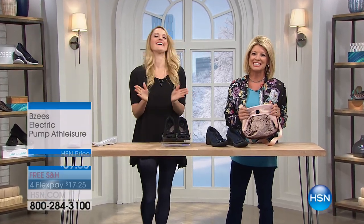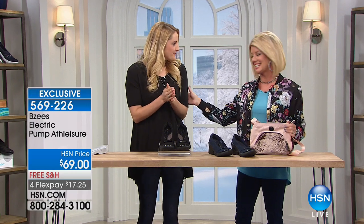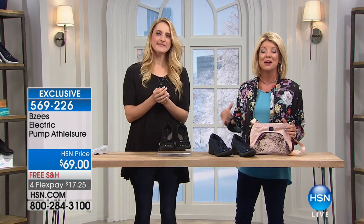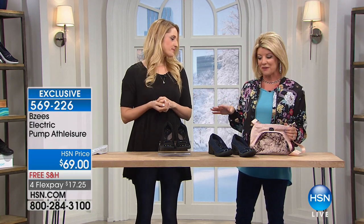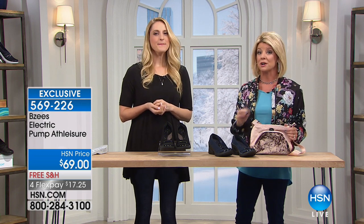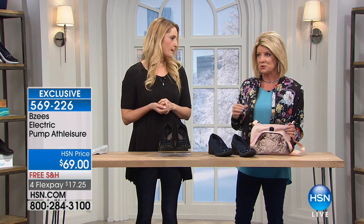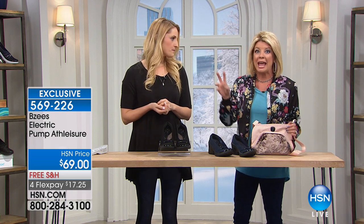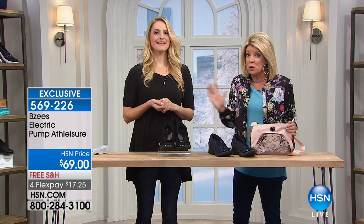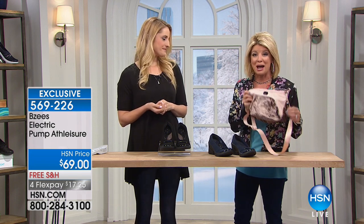We are delighted that you're shopping with us here at HSN. I'm your host Lynn Murphy. Jessica is here — she's our spokesperson for the BZ's brand. We're going to talk about something you've certainly asked for: the comfort of all the athleisure designs that BZ brings us, and specifically a dress shoe with that same technology.